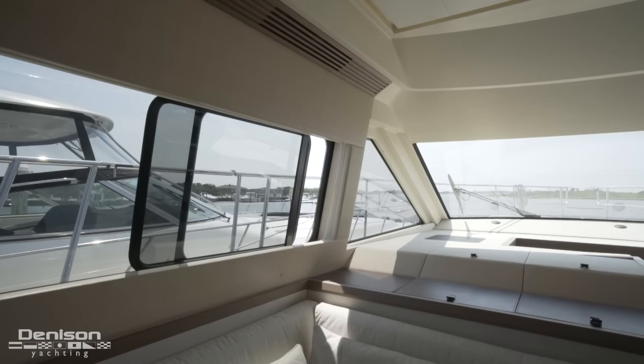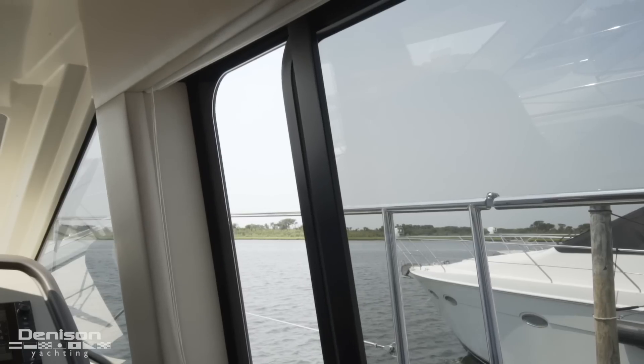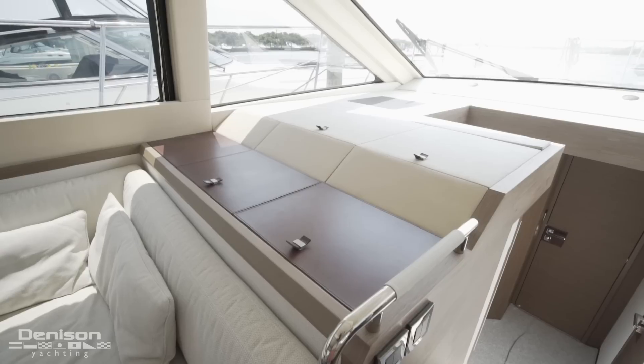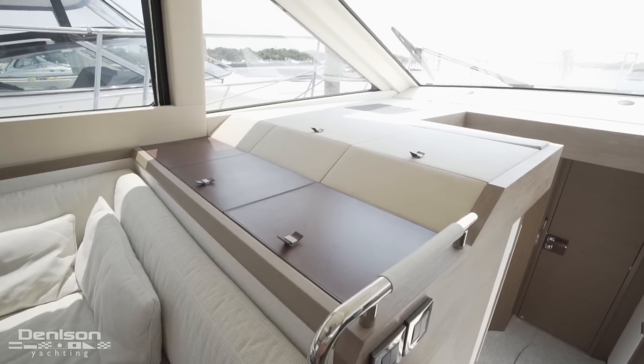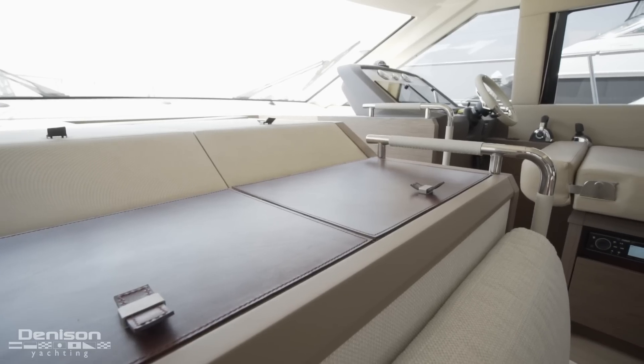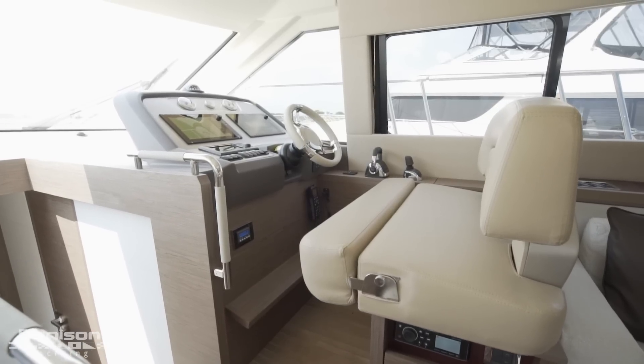There are two windows above to port and starboard. They are opened and closed electrically. Just forward are these storage compartments with leather poles complemented by leather-wrapped handrails. Across from here to port is the helm station.